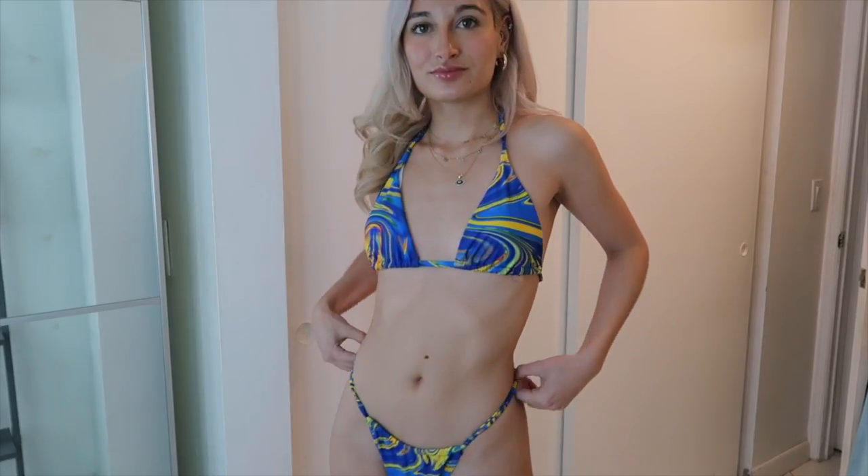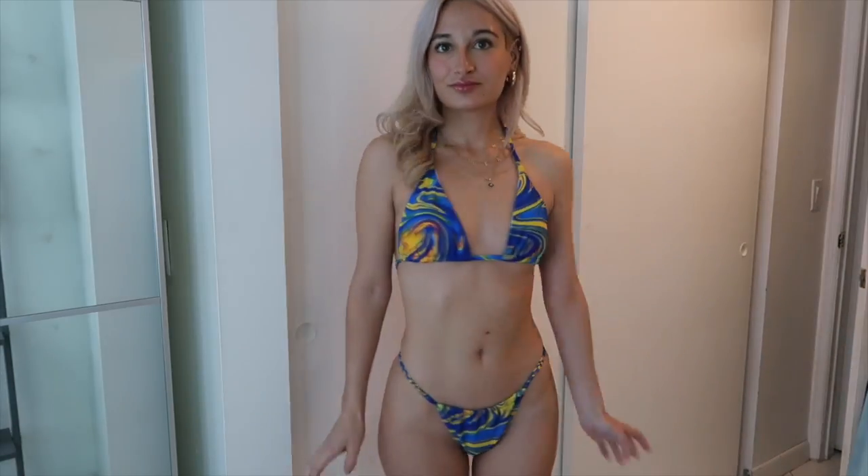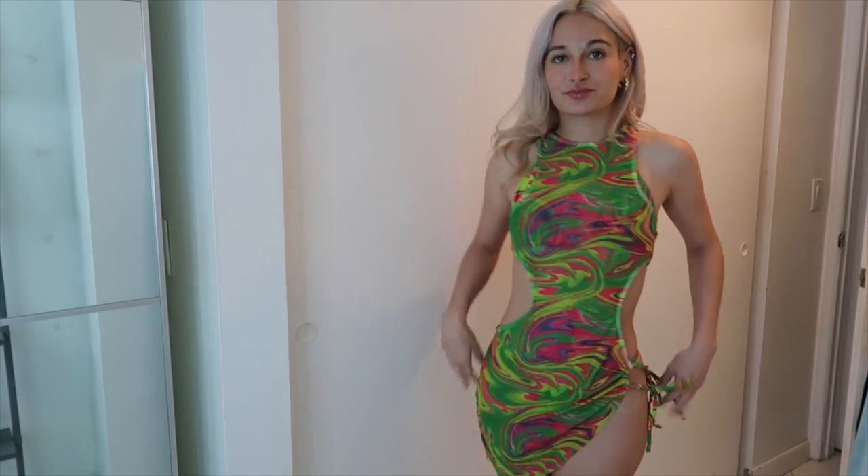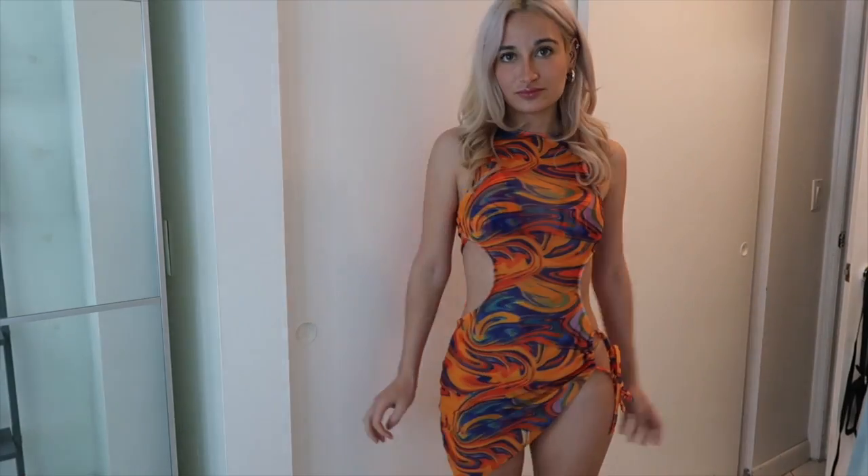Next is this bikini — just your basic triangle top with a cheeky bottom. The print is kind of wavy. I ended up getting it in green and also in orange. The reason I got it in three different colors is because they all came with this really cool cover-up. The cover-up is so cute and form-fitting I couldn't help myself, though it doesn't really cover the butt part, which I'm a bit bummed about since I was hoping to wear it out.